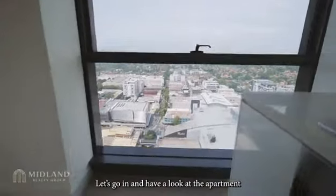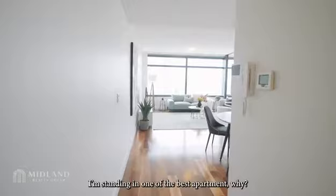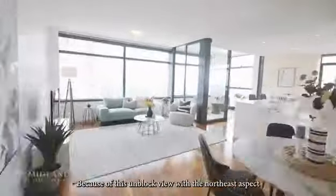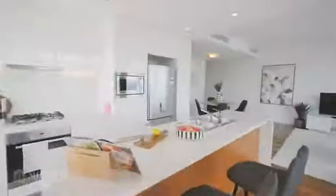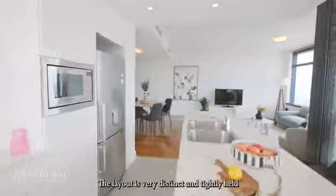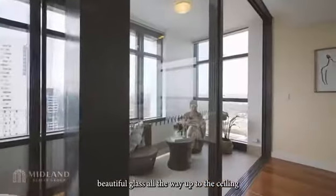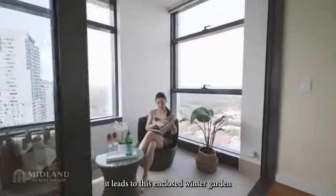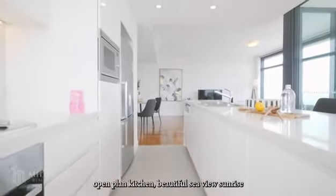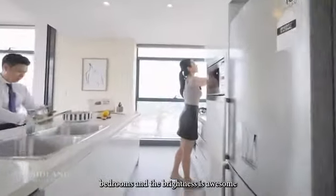Let's go in and have a look at the apartment. I'm standing in one of the best apartments. Why? Because of this unblocked view with the north-east aspect. The layout is very distinct and tightly held. Check out the living area here — beautiful glass all the way up to the ceiling. It leads to this enclosed winter garden. Open plan kitchen. Beautiful sea view sunrise. The bedrooms and the brightness are awesome.